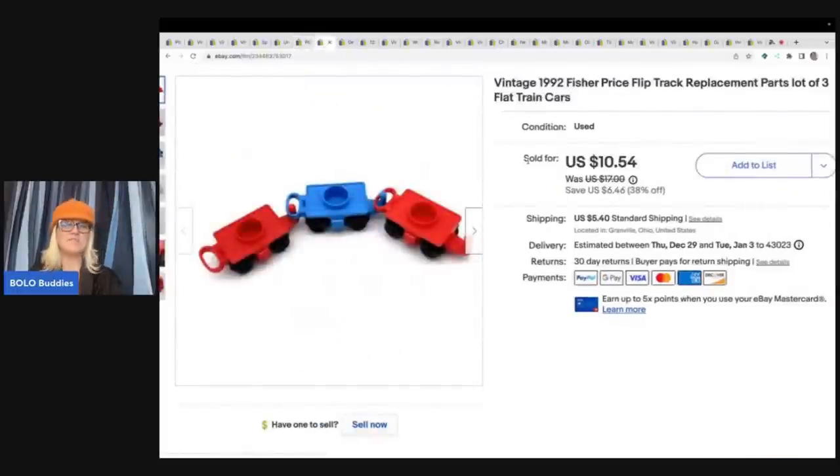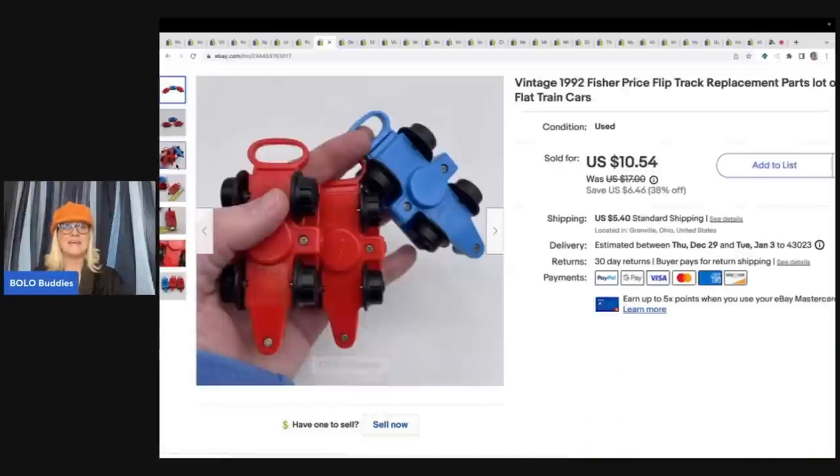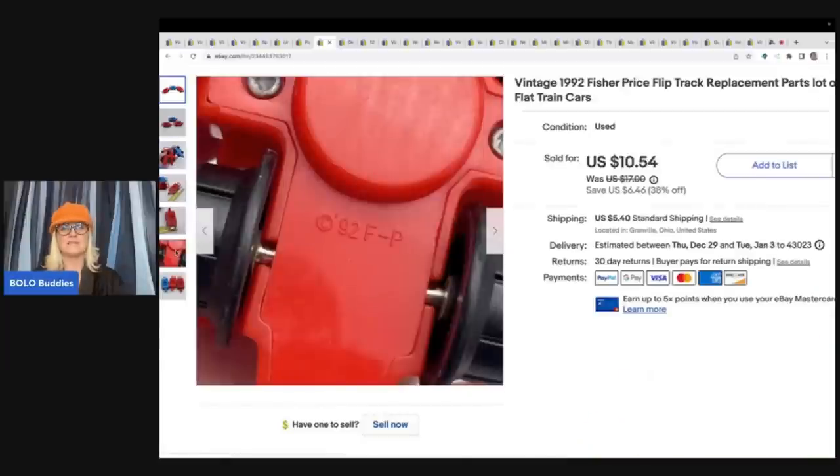Here's another Goodwill Bins find: 1992 Fisher Price Flip Track replacement parts, lot of three. I am a dig-to-the-bottom-of-the-Bins kind of girl, and I grab all these little vintage toys — they're going to sell. I probably had a dollar or less in these and sold them for $10.54 plus shipping.